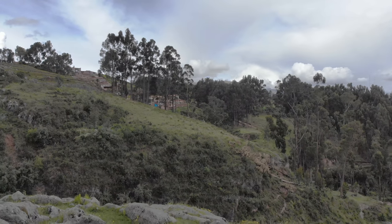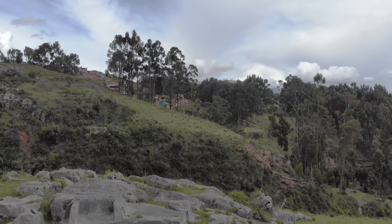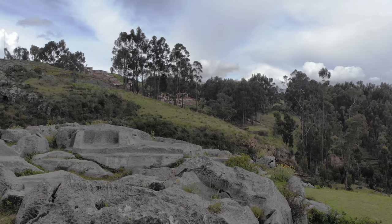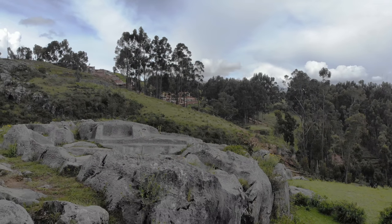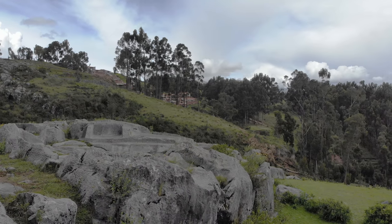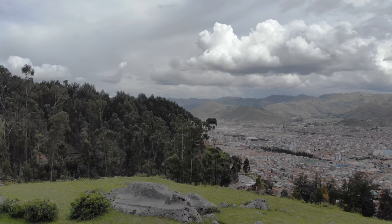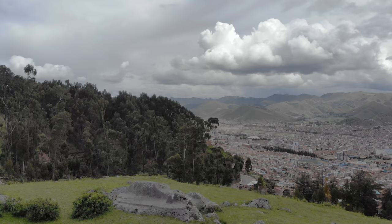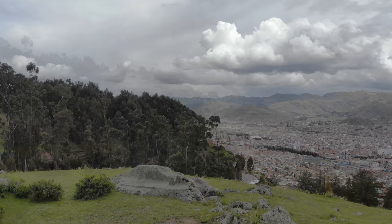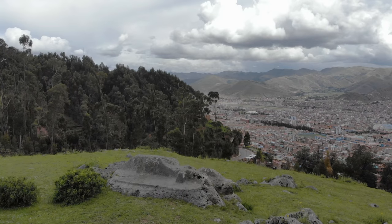If you look up and to the left you'll see a site called Kenco, and where the quadcopter is is another ancient site called Little Kenco. You can see all of these interesting cutout shapes in the bedrock. Geologists have told me that these cutouts were likely done several thousand years ago based on weathering, so they are much older than the Inca civilization.